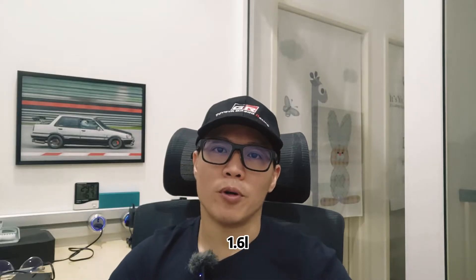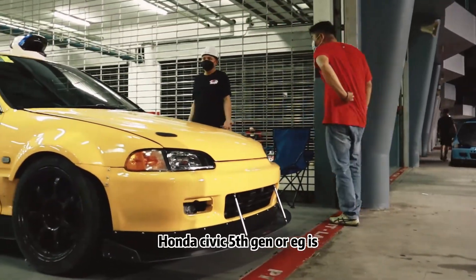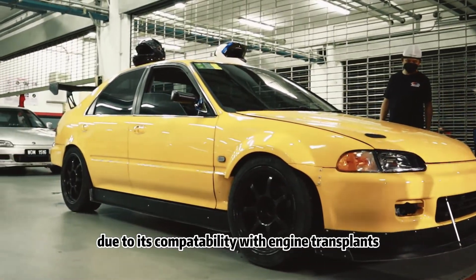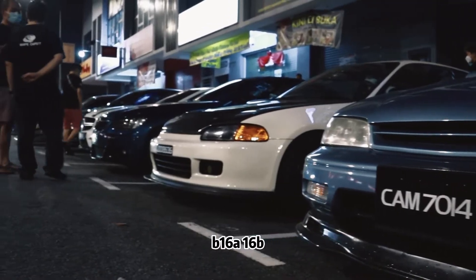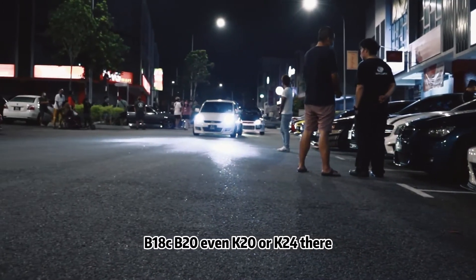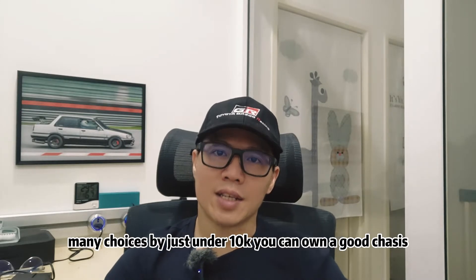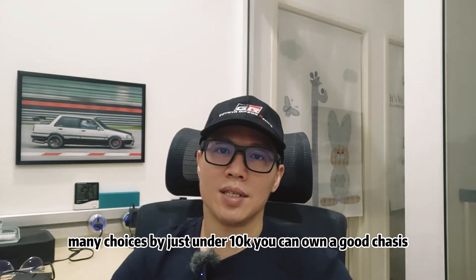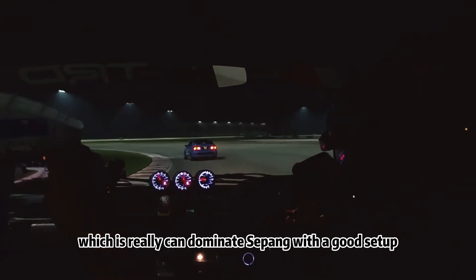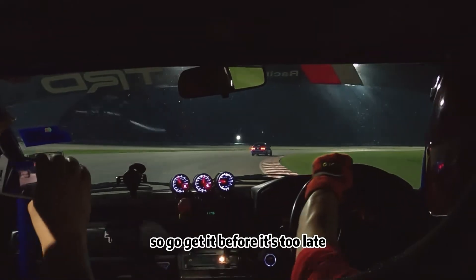Honda Civic EG 1.6L. No surprise that the next one will be a Honda. The Honda Civic 5th Gen, or EG, is still a good choice for many due to its compatibility with engine transplants — B16A, B16B, B18C, B20, even K20 or K24. There are so many choices. By just under 10k, you can own a good chassis to build a monstrous car which can really dominate Sepang with a good setup. This sedan version of the EG is still a gem, so go get it before it's too late.